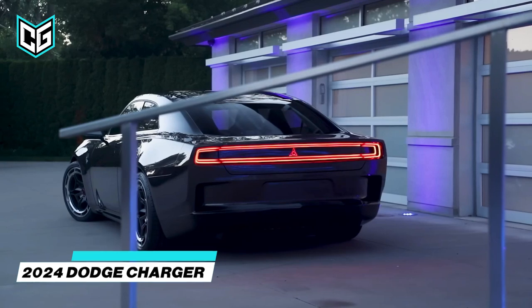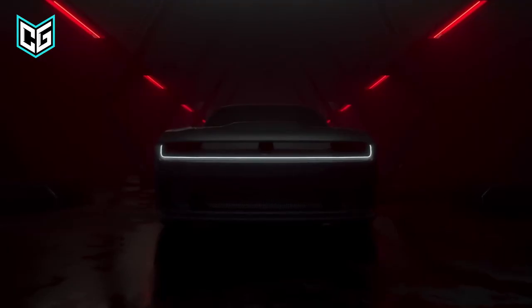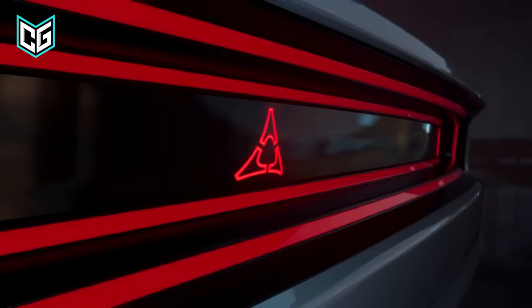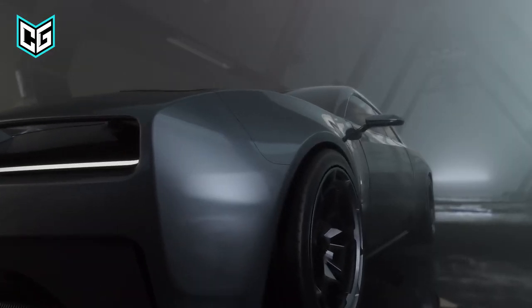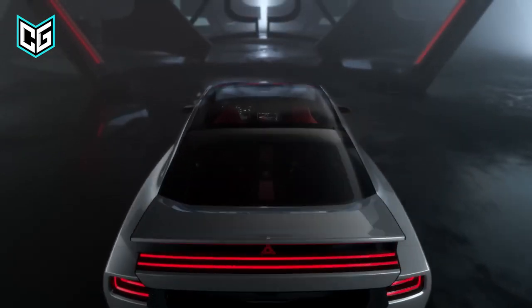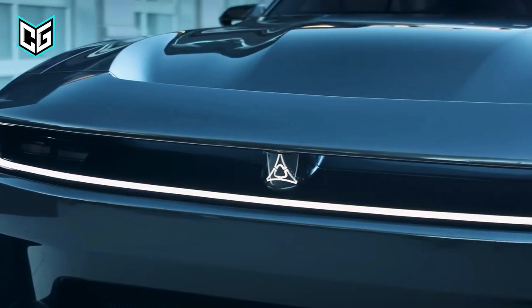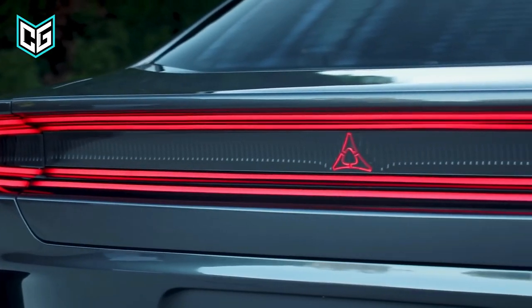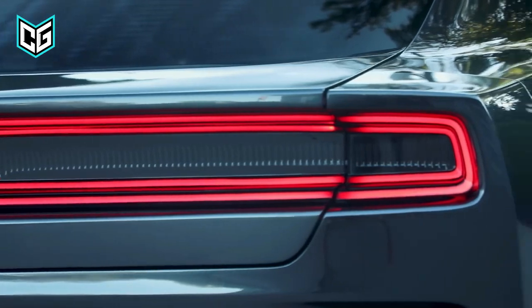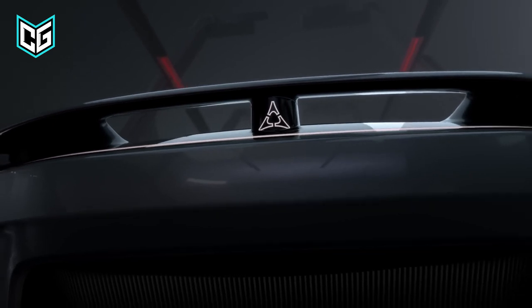Dodge Charger. When the next-generation Charger goes on sale for the 2024 model year, it will be an entirely new car for the Dodge lineup. A four-door model will also be added to the roster. There will most likely be more trim levels for the 2024 Charger, but we only know of three for now. The base 340 model is expected to produce 455 horsepower, while the mid-range 440 model is expected to produce 590 horsepower.